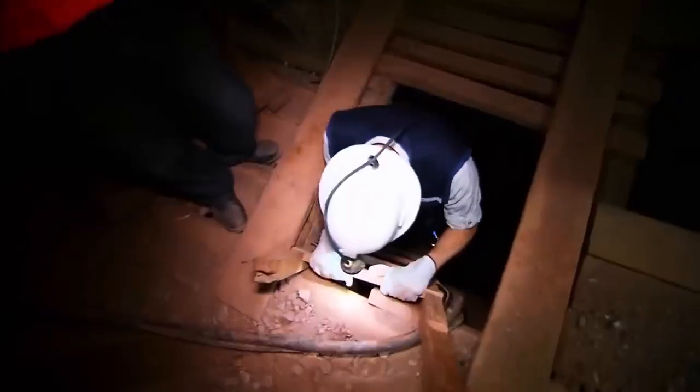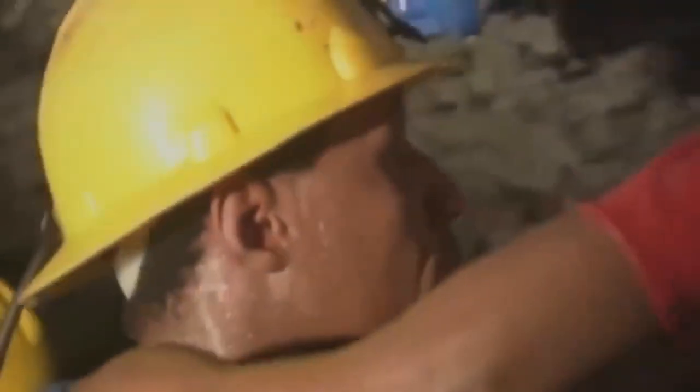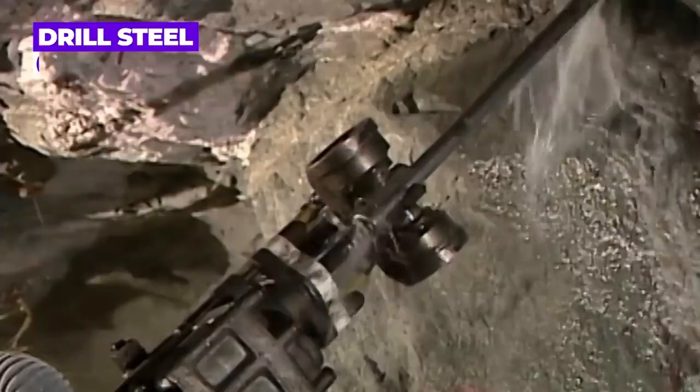Miners venture deep underground, descending over half a kilometer, equipped with specialized machinery tailored specifically for the drilling process. This drilling equipment comprises a long-hole drill rig, which typically includes a drill steel, a long hollow tube, a drilling machine, and a source of compressed air.